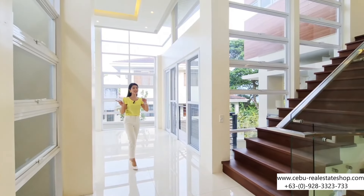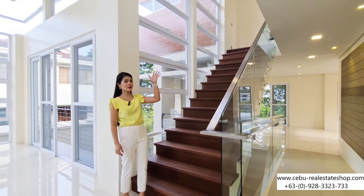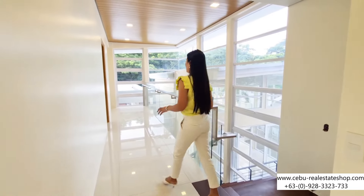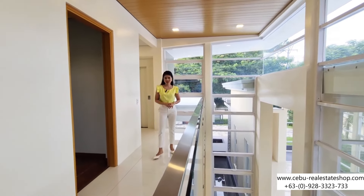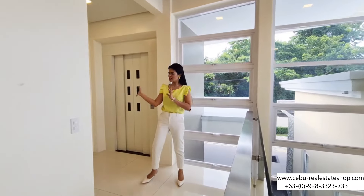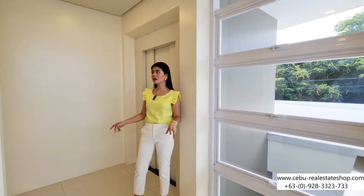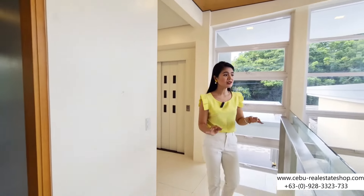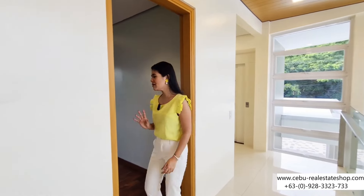From the living area, let's head to the upper ground floor — we have the first, second, and third level of the house. Now we're on your upper ground floor. It's very beautiful, it's all glass, luxurious. We also have the elevator here and space where you can put some accents — maybe a mirror with a drawer or a cabinet. You have so many rooms to fill in and so many walls to decorate.